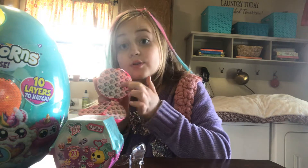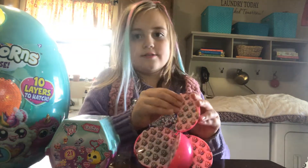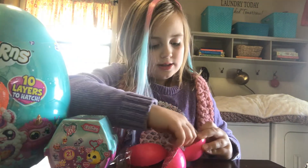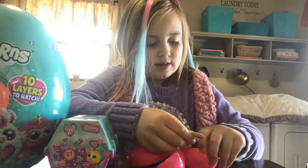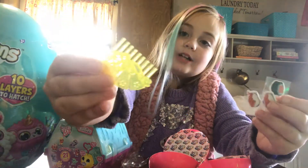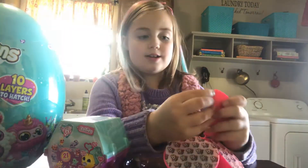I know that the unicorn inside this is really big. Alright, let's open this one first, let's see. It came with some glittery stickers and a little yellow brush. Cool. And let's open this one.